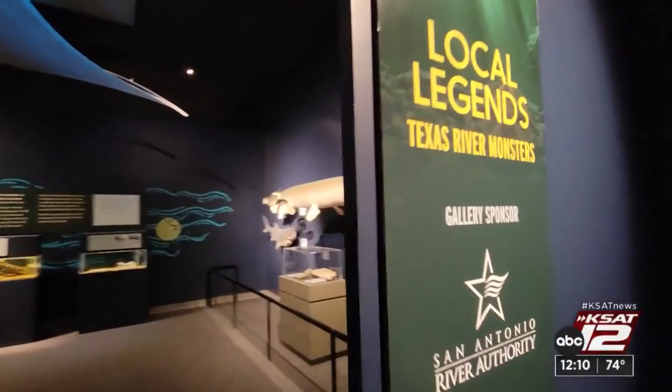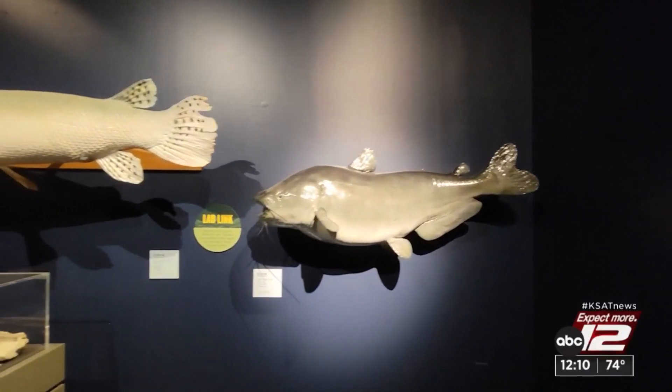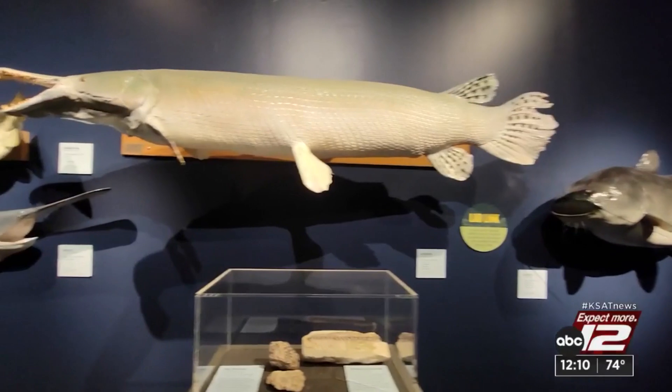Another part of this exhibit that we're really excited to focus on is conservation for the river, especially here in San Antonio since we are the city on the river. We want to talk to people more about how they can protect those river spaces.